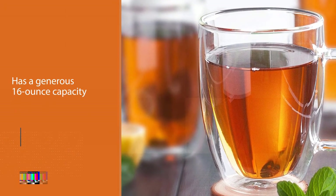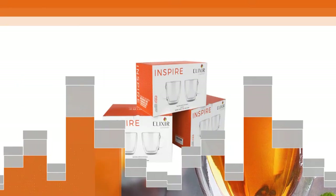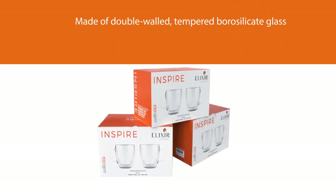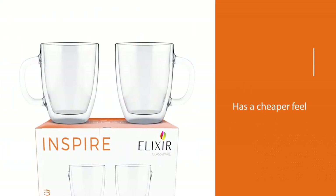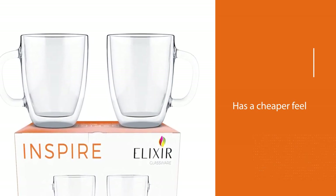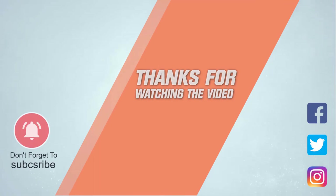With a large opening and handle, the Elixir mug is easy to hand wash. However, in testing we found that it does not hold up well in the dishwasher, allowing water between the walls and acquiring scratches. Fortunately, Elixir offers a 100% satisfaction guarantee, so it's simple to get a replacement. For more details, click the link in the description. Thanks for watching the video.